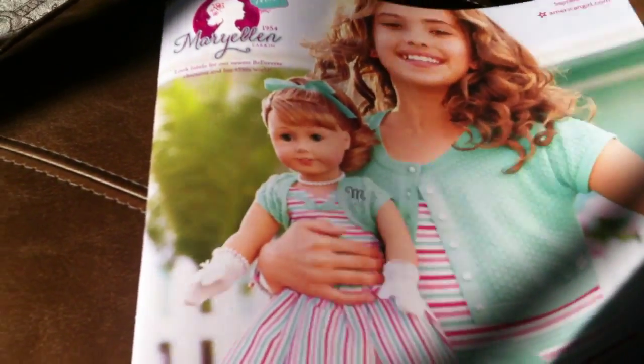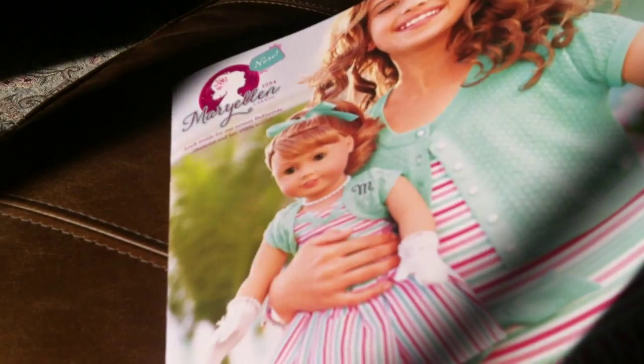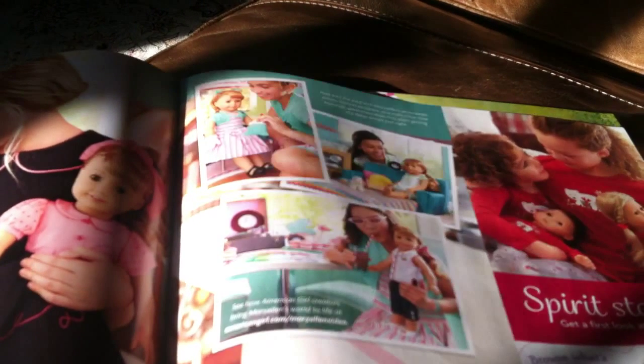The next thing I got was just this magazine — it's the new magazine with Mary Ellen's stuff, which is adorable.